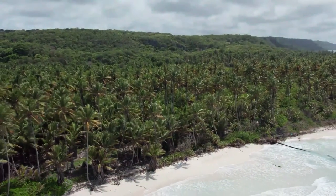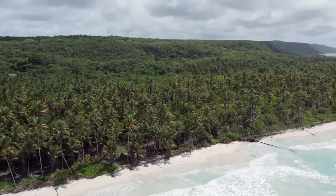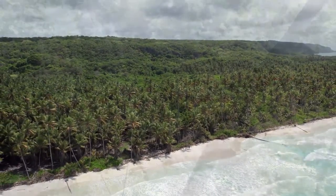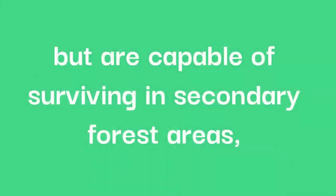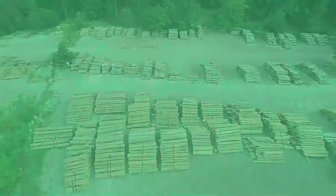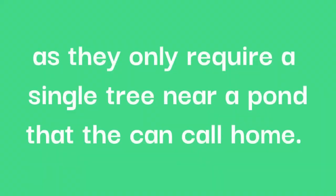These little frogs can actually be found across the tropical lowlands of southern Mexico and then south throughout Central America and into northern South America. They prefer near-tropical lowlands and montane forests, but are capable of surviving in secondary forest areas, even in areas where there are lesser amounts of logging, as they only require a single tree near a pond that they can call home.